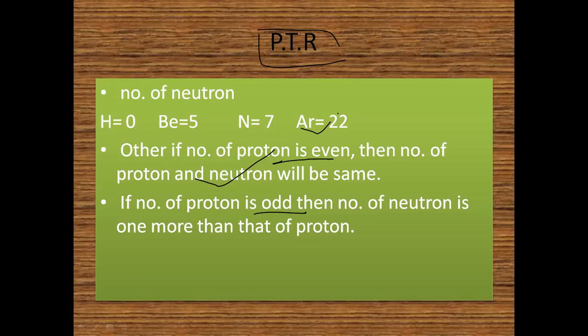For example, if the proton number is 11, then the number of neutrons will be 12. If the number of protons is 13, then the number of neutrons will be 14. If the number of protons is 17, then the number of neutrons will be 18. I hope you now understand the concepts of atomic mass, atomic number, and how to calculate the number of neutrons for different atoms.